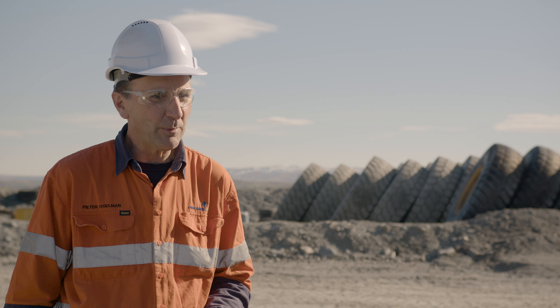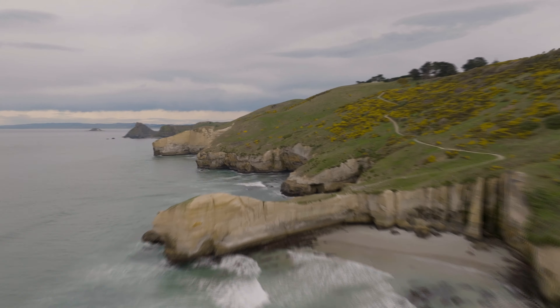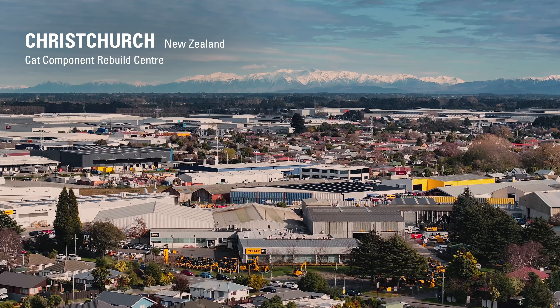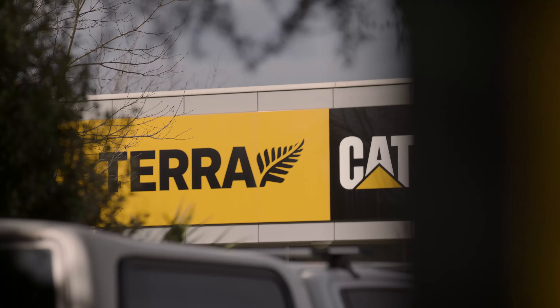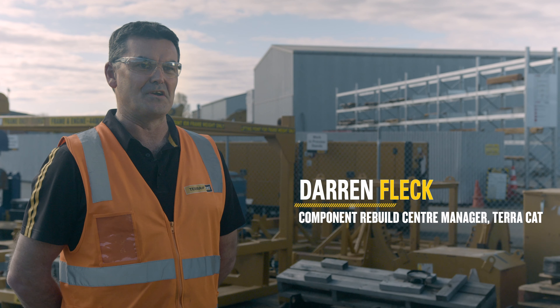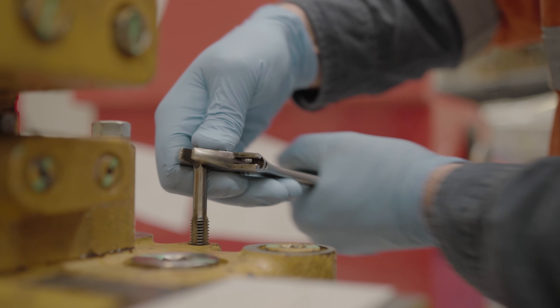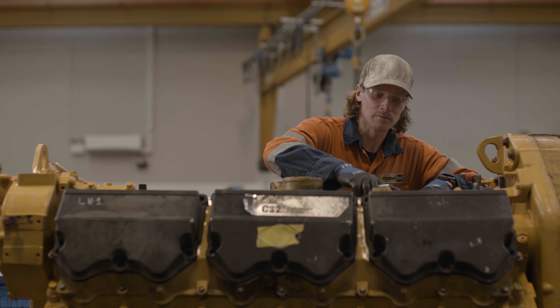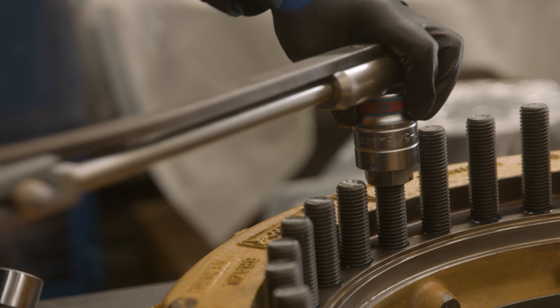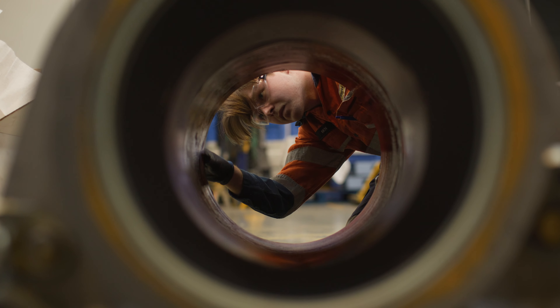But with a bit more power, could we modify them? We sent them to the CRC Centre in Christchurch, which is the Rebuild Centre. The Component Rebuild Centre is a purpose-built facility primarily designed for rebuilding powertrain and hydraulic components for our customers here in New Zealand. We have a team of 15 people in the shop that cover all areas of engines, transmissions, and hydraulics, and complete the rebuilds from receiving of the components through to strip down and inspection.